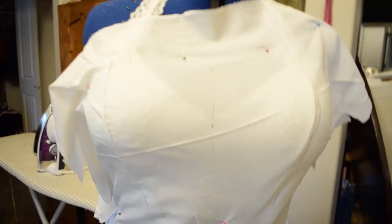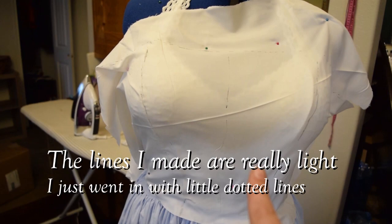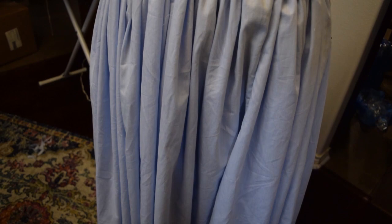I've draped this on and I'm going to cut it — this is about the shape I want. I just need to cut the pieces, make them clean, and then cut the fabric. It should all go together pretty well. And there's the skirt so far.